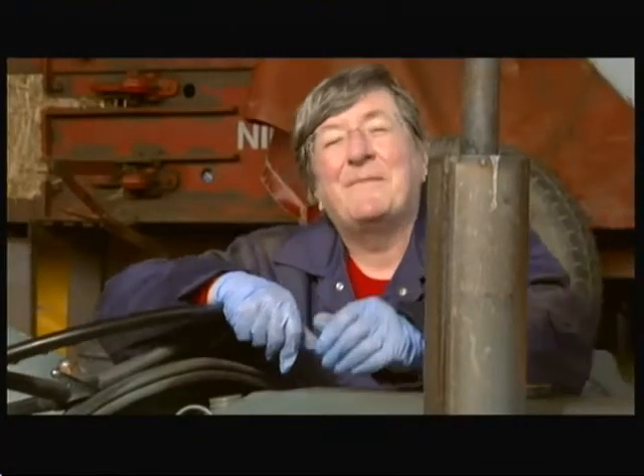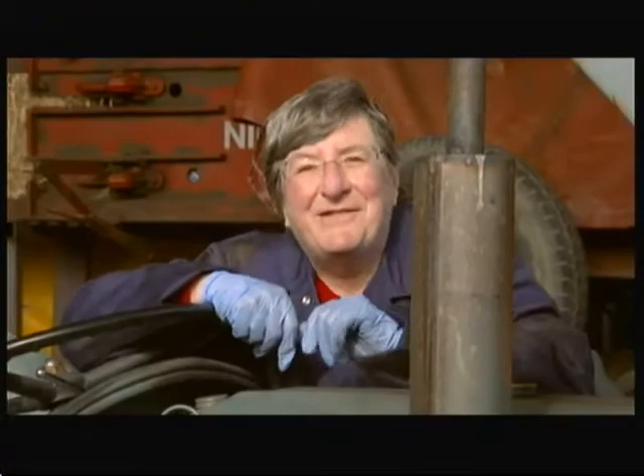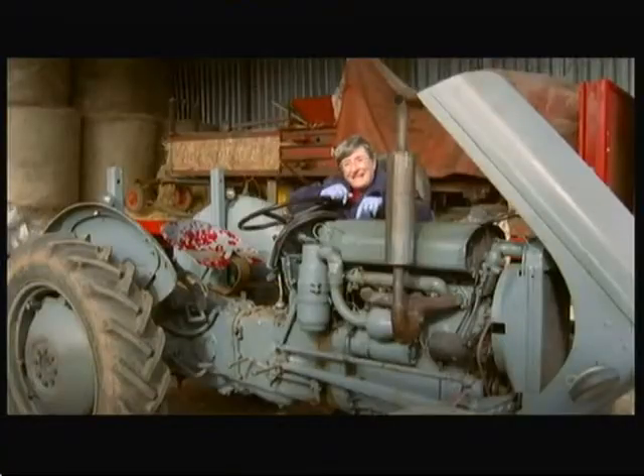If there's one thing that's going to get me going other than plants, it's machinery and engines. And this little beauty is a 1955 Ferguson T-20, regarded by most folks as the first modern tractor.